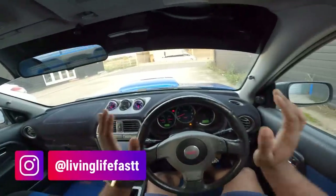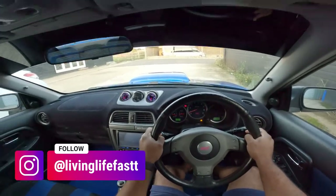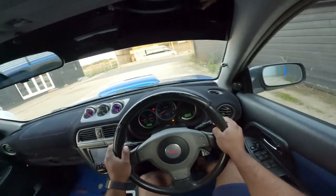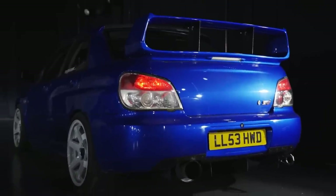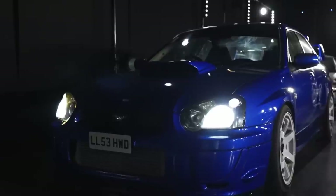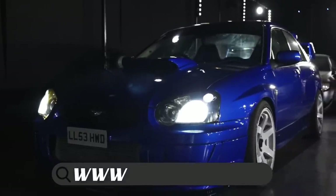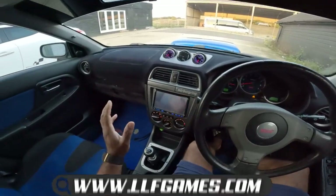Yo, what's going on guys, welcome back to the channel. Today you join me in a Subaru Impreza STI Type UK. This car runs 470 brake horsepower. It's got a fully forged engine, it's been stroked to a 2.1 litre, and it's also got an upgraded turbocharger — over £20,000 of modifications. If you want to see the full spec, head over to my website lfgames.com where you can see every last detailed modification on this car.